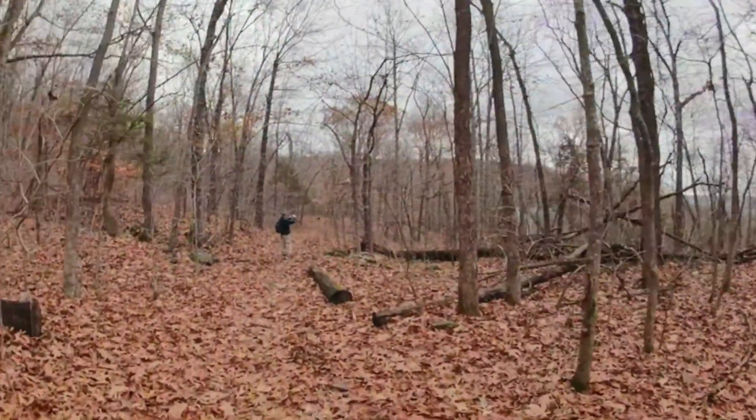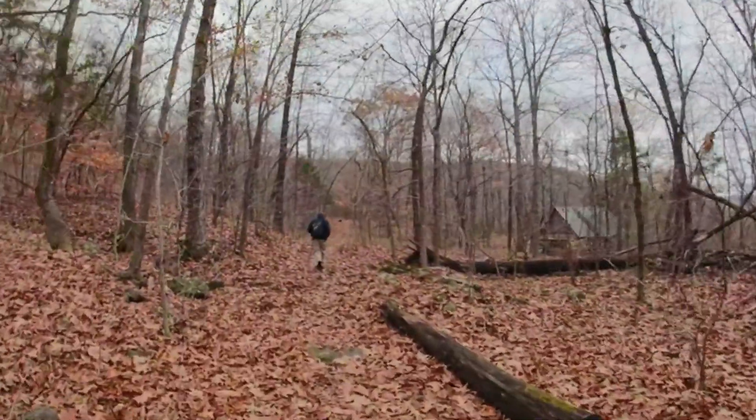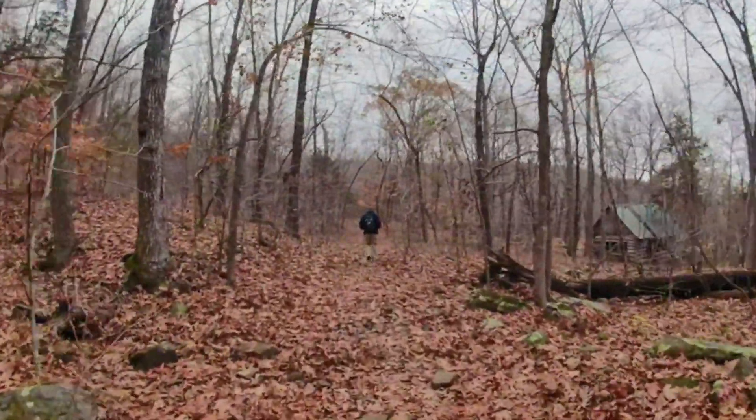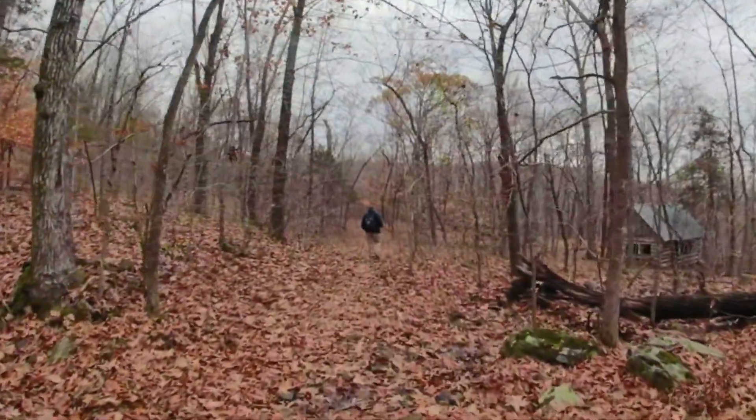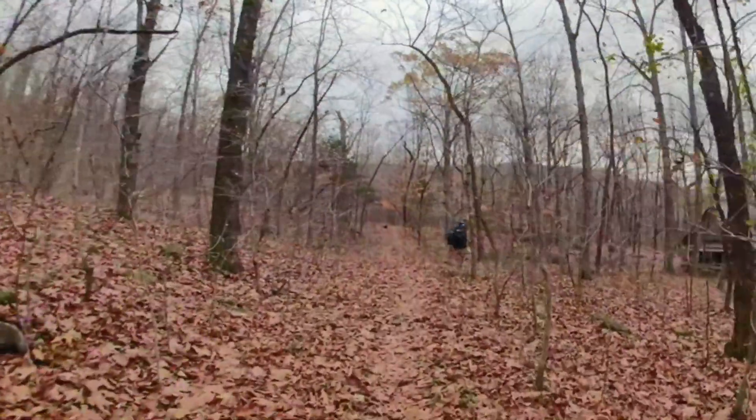We're a couple of hundred yards down the trail and the first thing you run into is what I think is known as Wild Bix Cabin. We're going to go up here and have a look around before we continue down the trail.